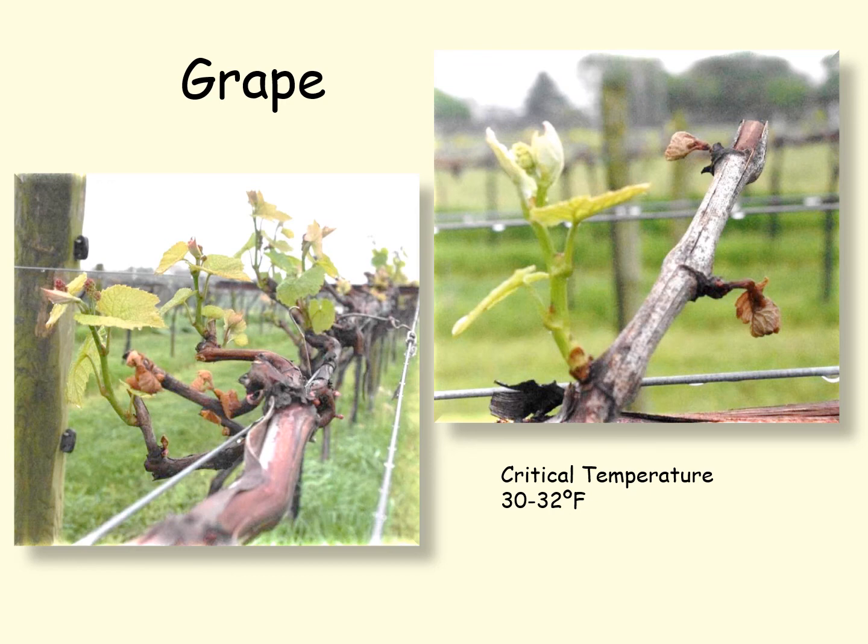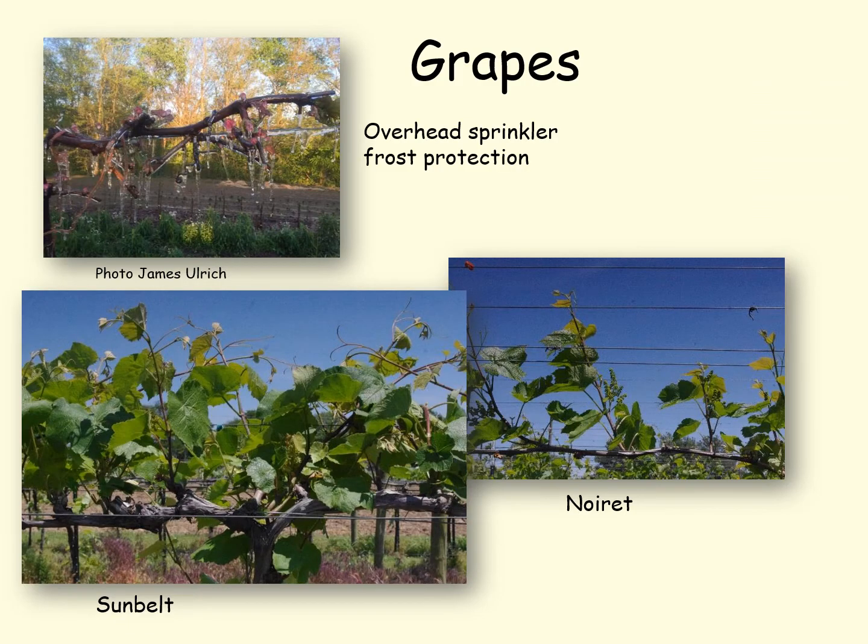The critical temperature here is 30 to 32 degrees at this stage of development. In the upper left we have a home grapevine that one of our growers protected using an overhead sprinkler for frost protection, getting his vines to come through and survive. This is tricky — if the temperature drops too low so that you're not supplying enough water and heat to keep those buds from freezing, then you have more damage than if you didn't sprinkle irrigate.